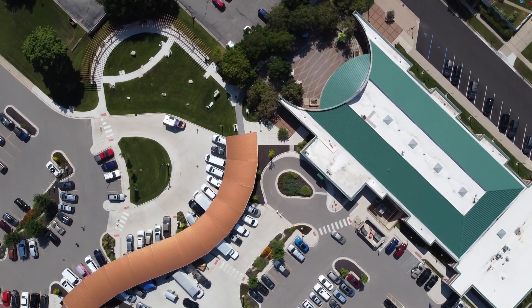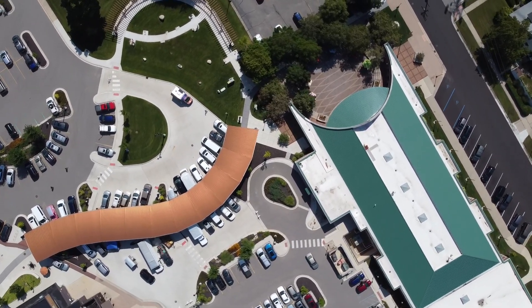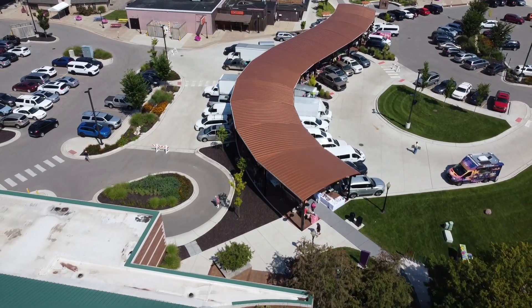Granville was looking for a pedestrian connection between downtown and the library. At the time, it was a large open asphalted parking lot — not necessarily safe for pedestrians to make that connection, to make that walk through. They wanted to make it safer, but they also wanted to create a place where they could hold events and do different things to create a more vibrant downtown.